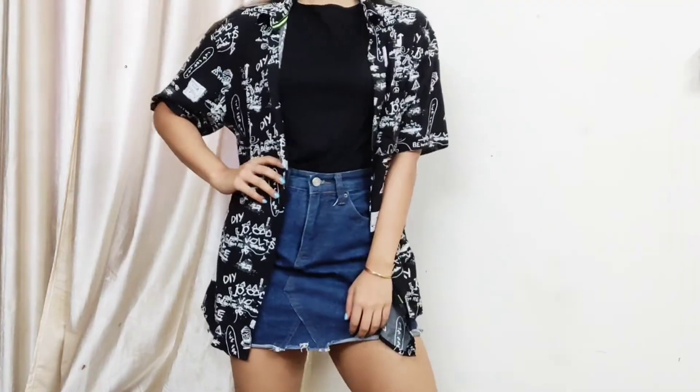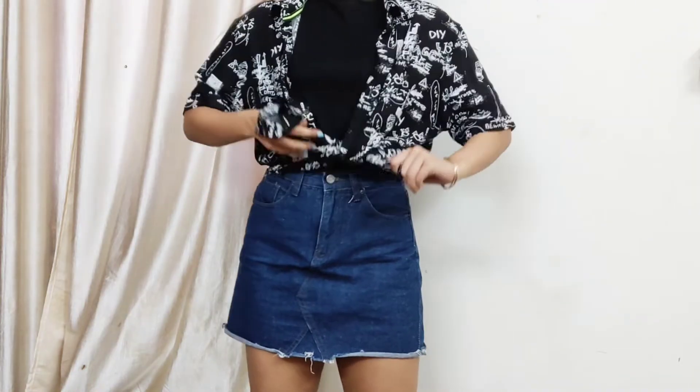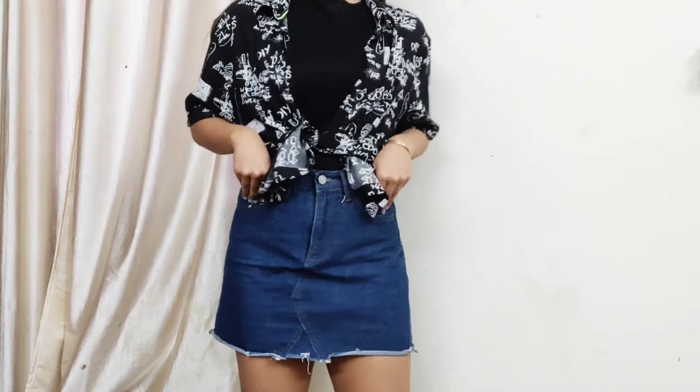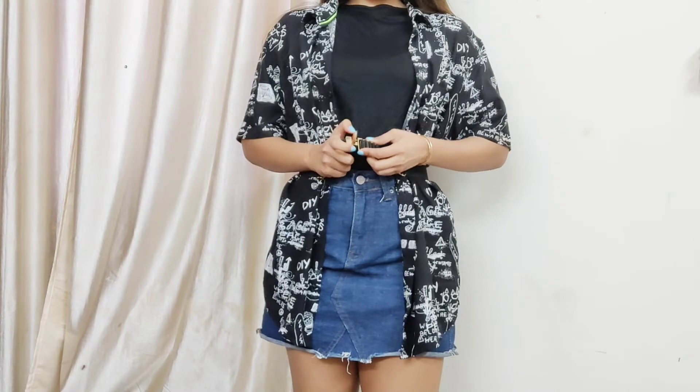You can either put it on as a cover-up, tie a knot in front, or team it up with a belt — three easy ways to style the same printed half shirt.